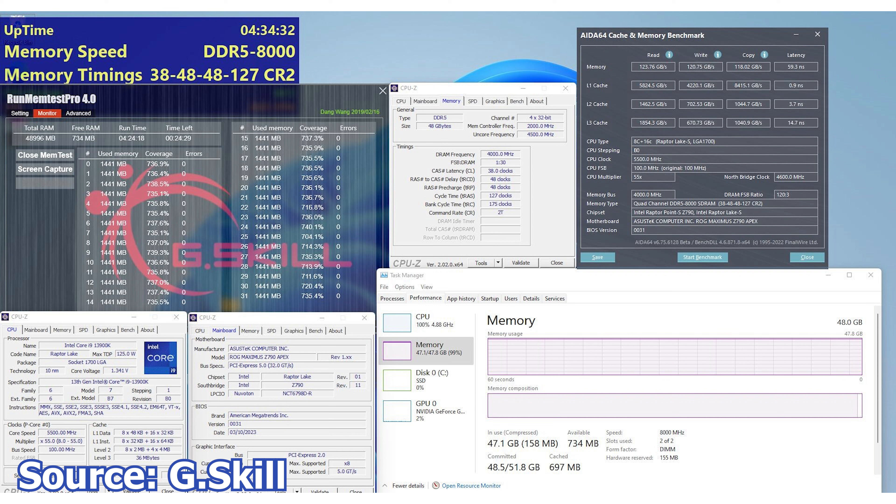We continue with G.Skill, which has announced a new Trident Z5 RGB RAM kit that sports an 8000 MHz frequency with timings of CL38-48-48 and a capacity of 48 GB in a two-module configuration. This RAM kit will more than likely barely run in a base Z790 motherboard, as it requires high voltage and a good memory controller plus good voltage management. The frequency and performance showcased is impressive and shows how fast technology is advancing. However, such RAM kits will make little to no sense for the regular user that just wants a bit more performance for almost the same price.